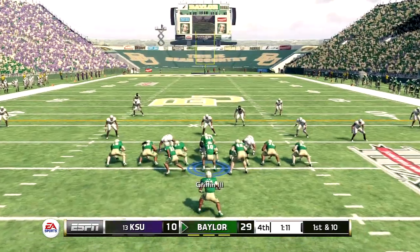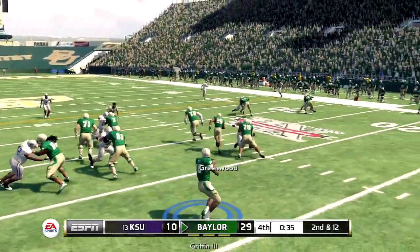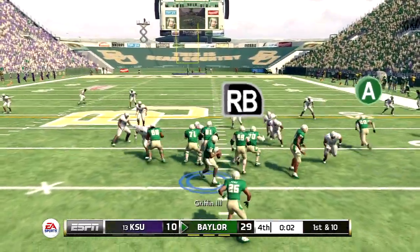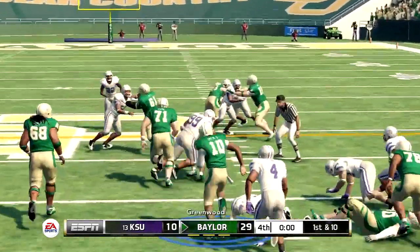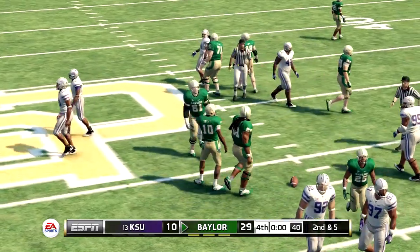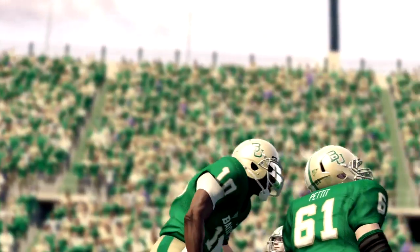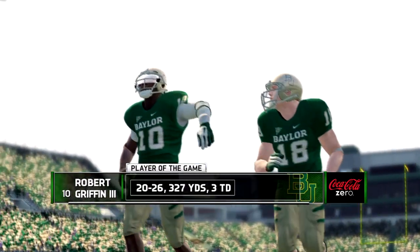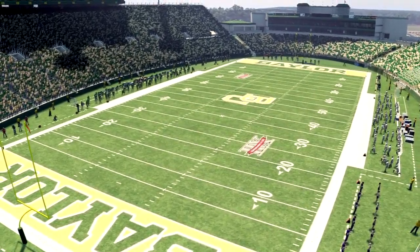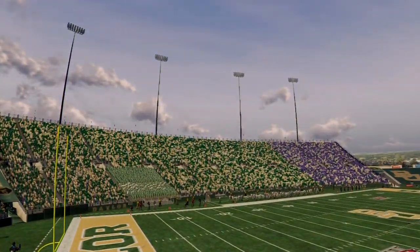He can kneel down as they try to kill the clock. This one comes to an end — our final score: Baylor 29, Kansas State 10. Here's a look at our player of the game. EA Sports will donate ten thousand dollars in his name to his school's general scholarship fund.